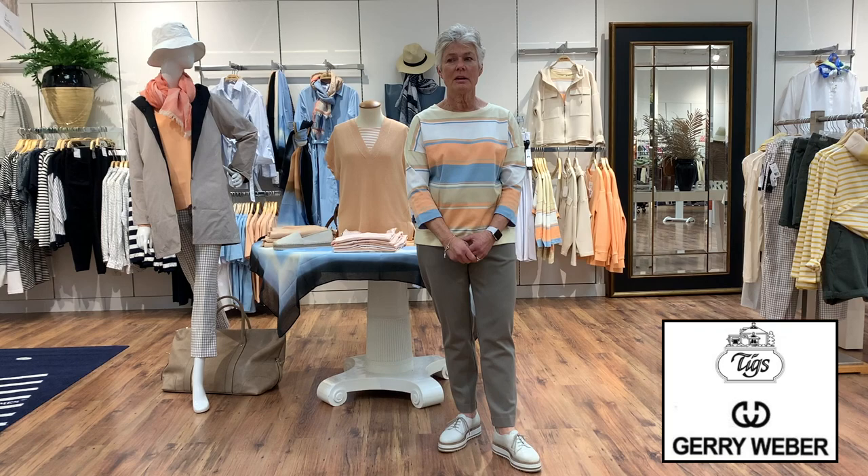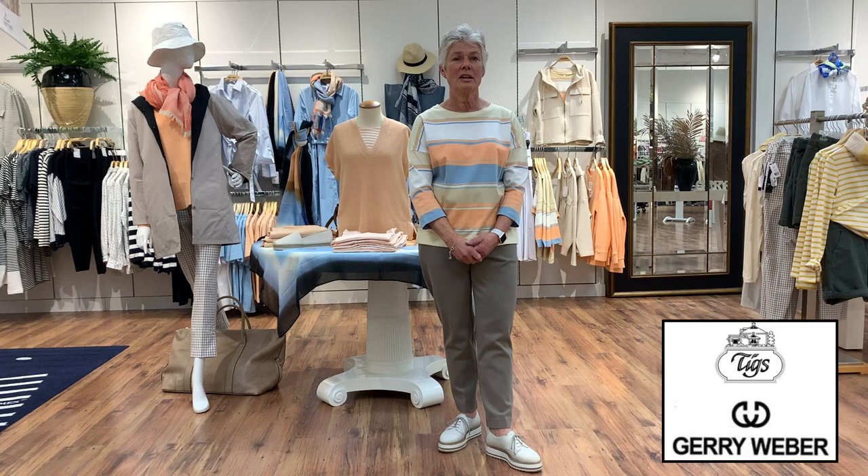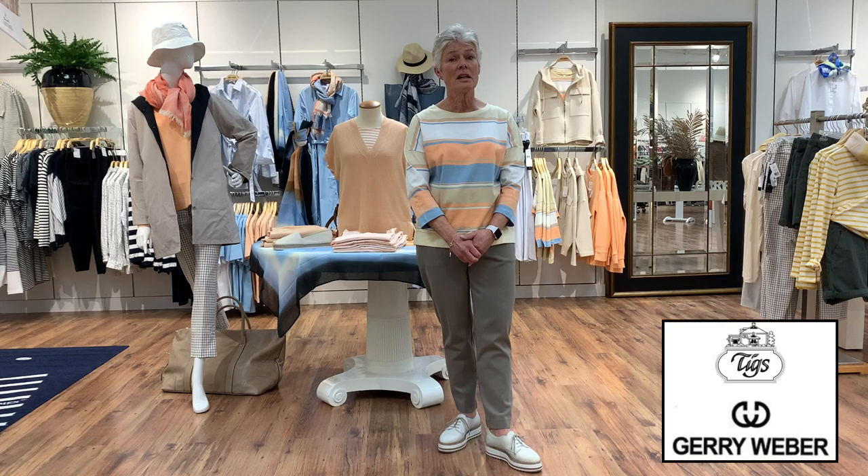Here we are — Davis is ready whenever we are. It's another Tuesday at TIGS and we are here to show you Jerry Weber, brand new for spring. Jerry Weber, as you know, is a German company, and I just looked it up — they've been in business since 1973.